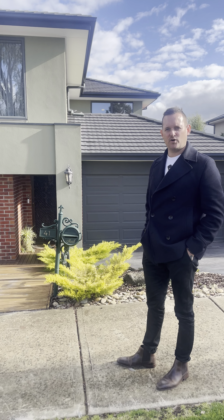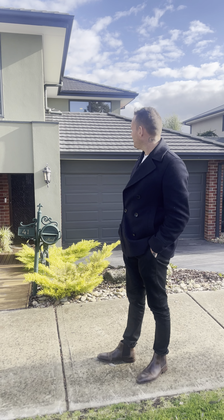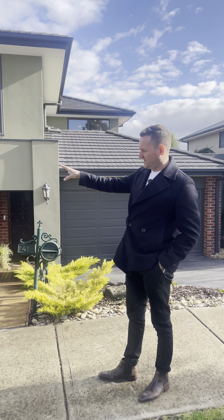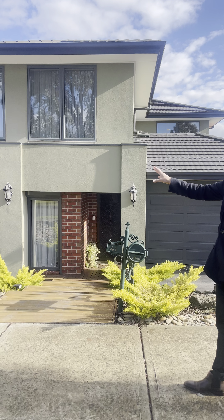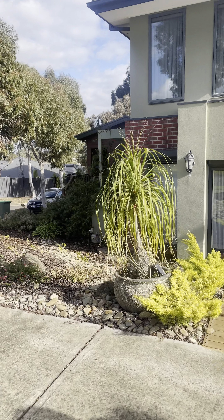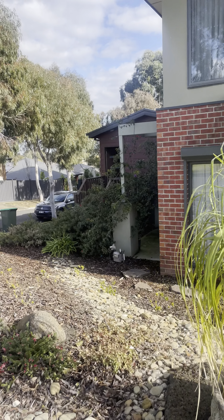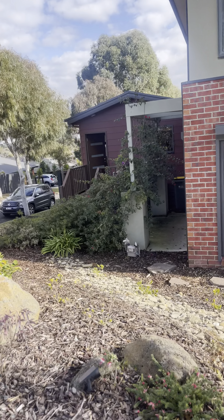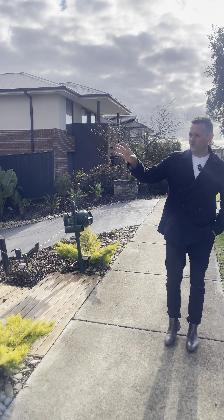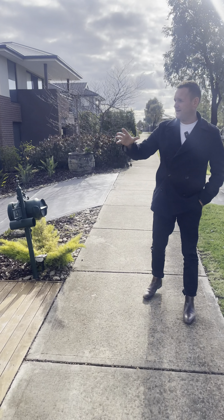We're at 41 Blackbird Crescent here in Doreen and we've got a really unique home. On the left-hand side of this property we've got a complete decked-out granny flat, which is all permitted by the council. For those of you that may ask the question straight away, that's an amazing selling feature. It's a really quite spacious area. We're going to come in and go through the home first before we go through there, but if you're looking for a home with a granny flat, this could be it.